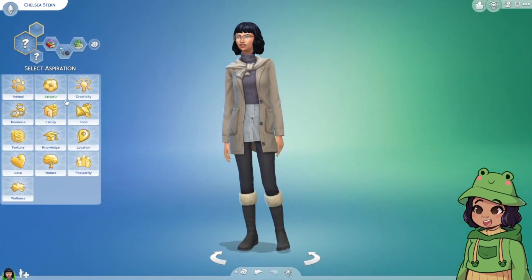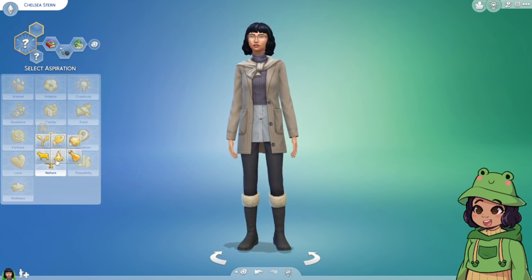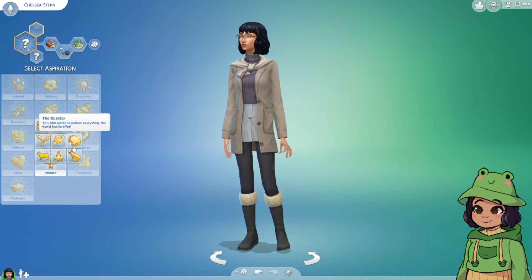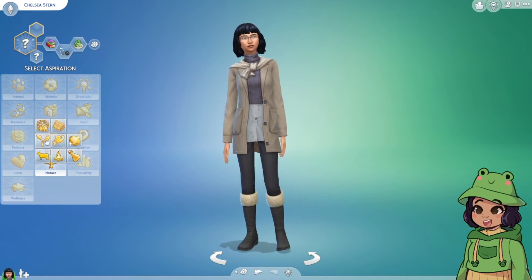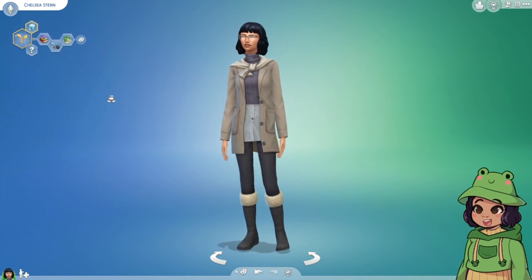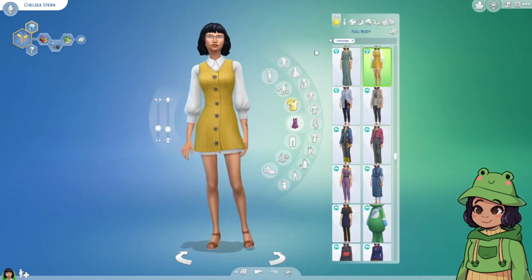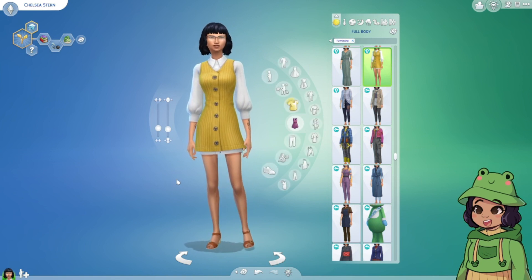Now we've got to give her some kind of aspiration. With the vibe I get from her, we want a nature-y one. Maybe she wants to be a freelance botanist — I think that's her vibe: freelance botanist. She's cute and I like the way she came out. She honestly came out better than I expected and I'm happy with her.